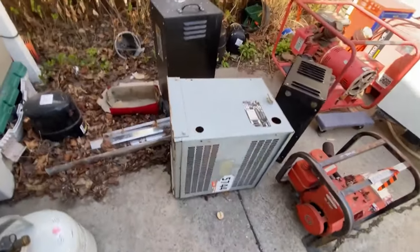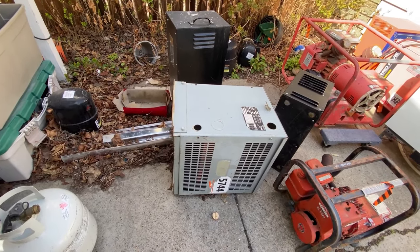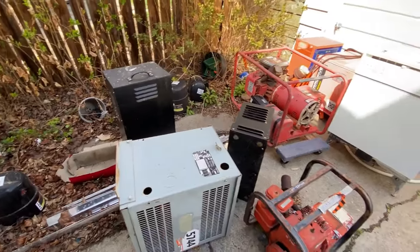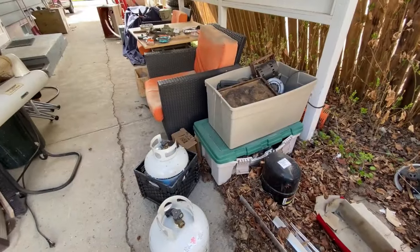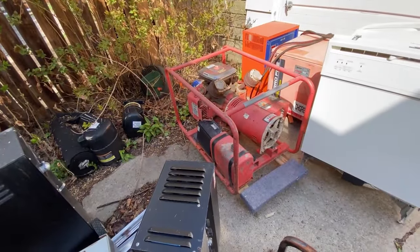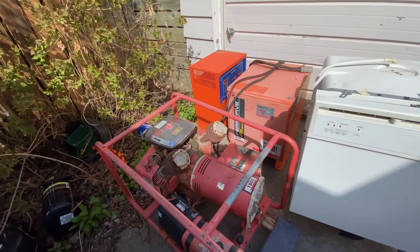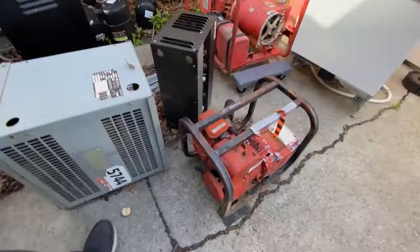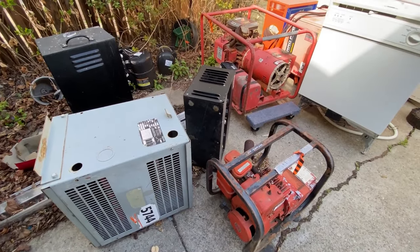We're going to be scrapping this transformer in a future episode — it's the biggest one I've had so far, about 400 pounds. We've also got that welder, all these sealed units, a whole bunch of motors in those totes, a motor in the bushes, this generator, these two forklift battery thingamajiggies, and this small generator. Make sure to bleep bloop in the comments and tell me what you want to see first.